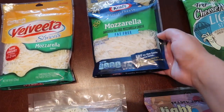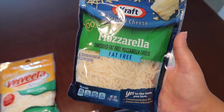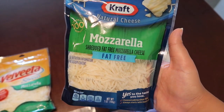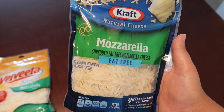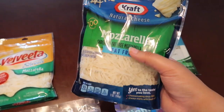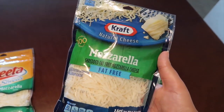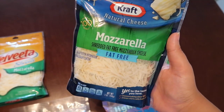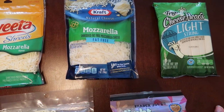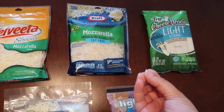Next we have the Kraft fat-free mozzarella cheese. Me and this one actually have a little bit of history. When I first tried the pizza for the first time, I tried it with the fat-free mozzarella and it came out terrible — so bad I just assumed I didn't like the pizza at all. It wasn't until I ditched this and tried the Trader Joe's cheese that I realized the pizza is actually good; I just needed to change the cheese. You're probably wondering, girl, if you don't like it, why try it again?